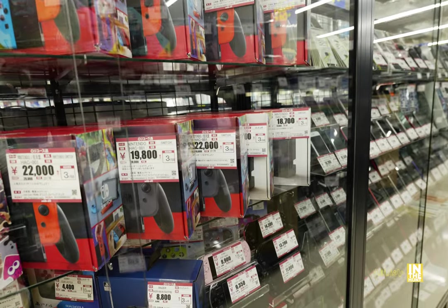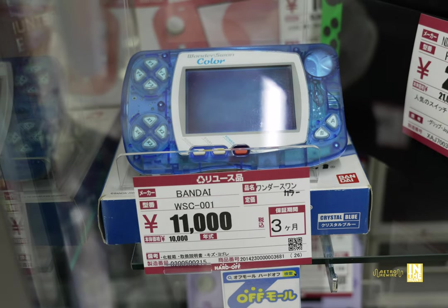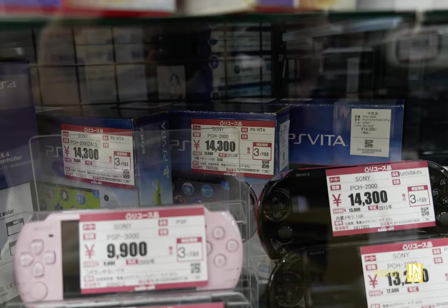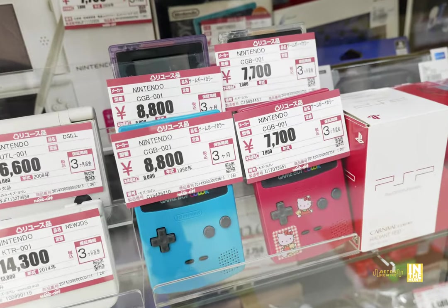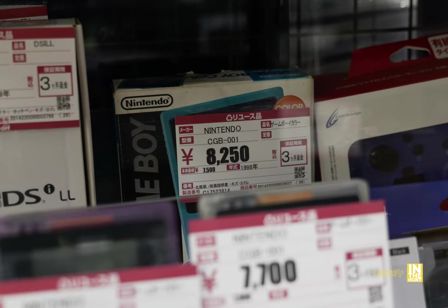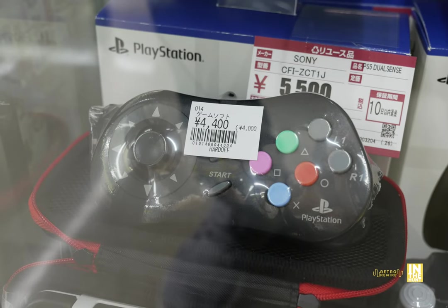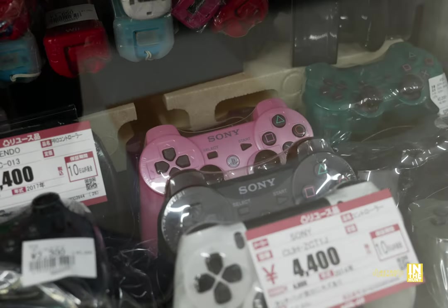Now we're making our way into the handheld case. Quite a bit of Switch action here — the Splatoon 2 version coming in at 22,000 yen. There's a WonderSwan Color for 11,000 yen, some PSPs and PS Vitas with the cheapest at 11,000 and boxed ones at 14,300 yen. There's also a PSP Carnival color for 9,900 yen, and four Game Boy Colors — one with Hello Kitty stickers from the previous owner. A Game Boy for 8,250, a new 3DS for 14,300, and a purple 2DS for 11,000.